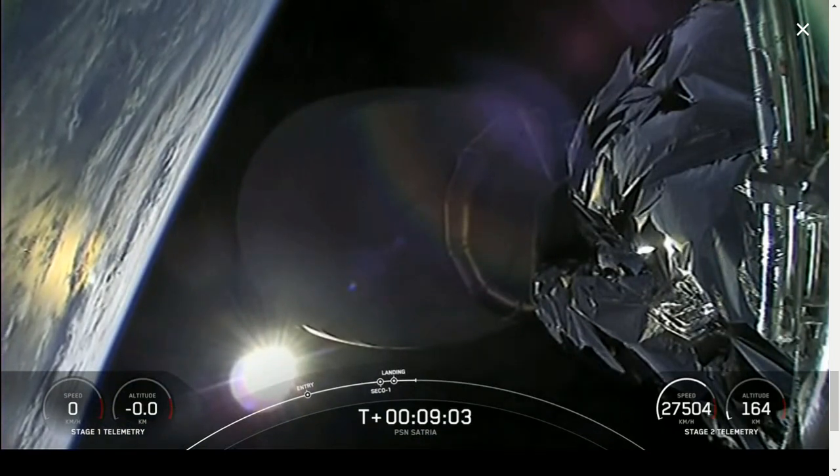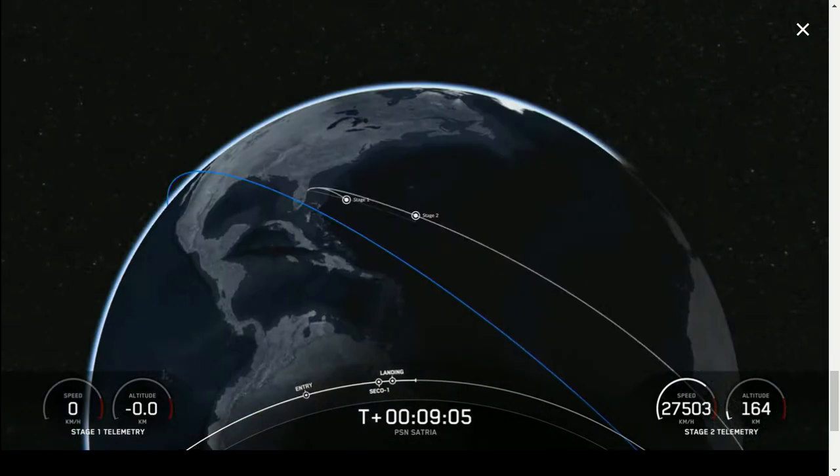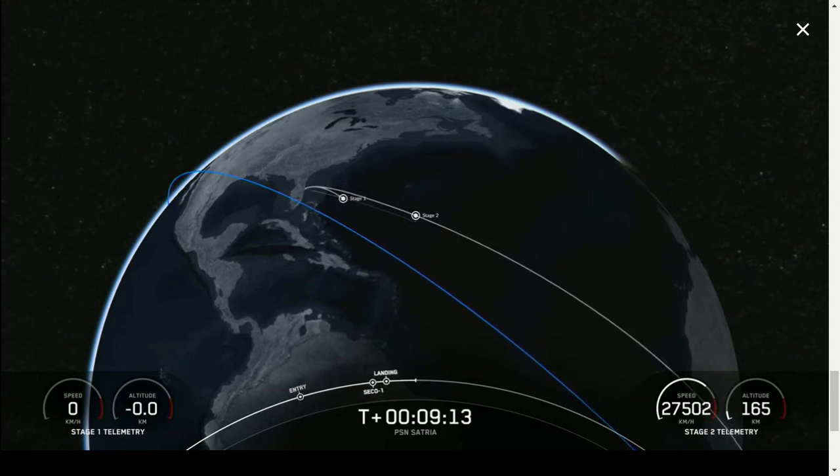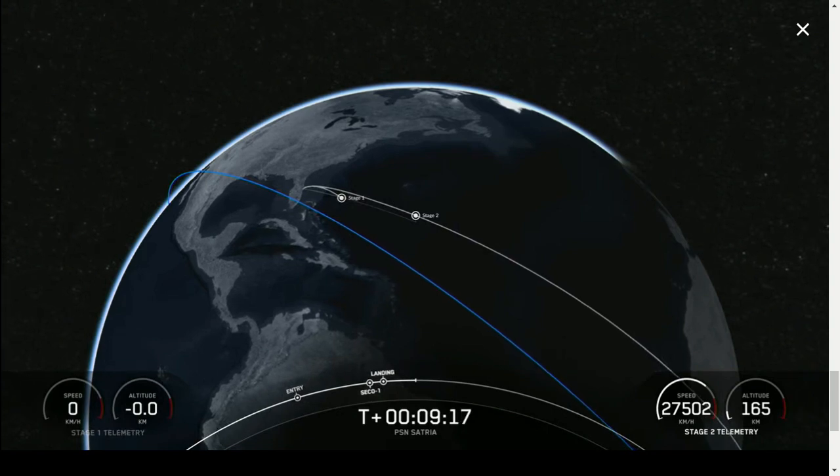In addition to landing, with confirmation of successful second engine cutoff and good orbit, we are going into a coast phase up until the second relight of our MVAC engine on the second stage, which will be followed by payload deploy. Sit tight and we'll see you back here at the T plus 27 minute mark.